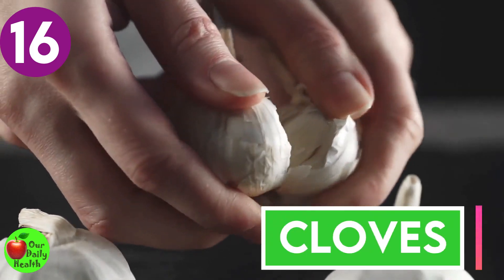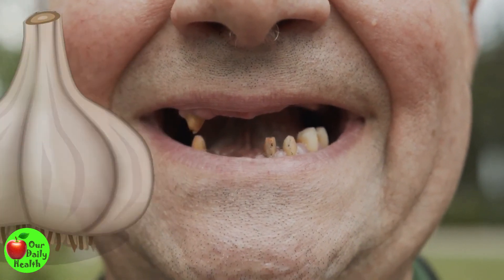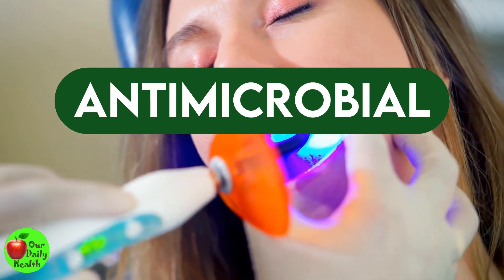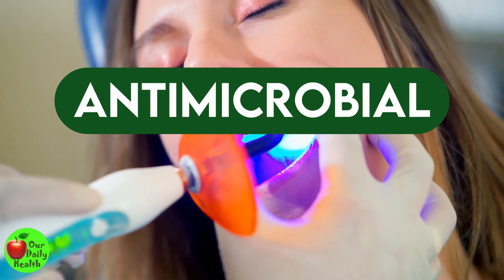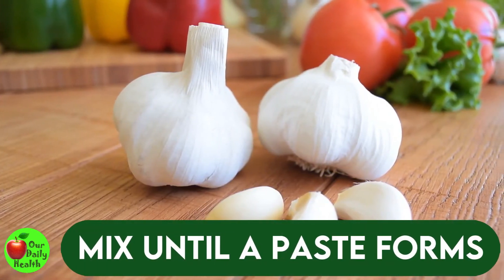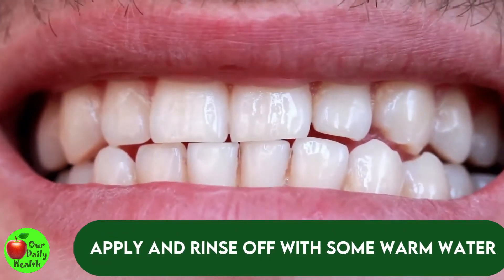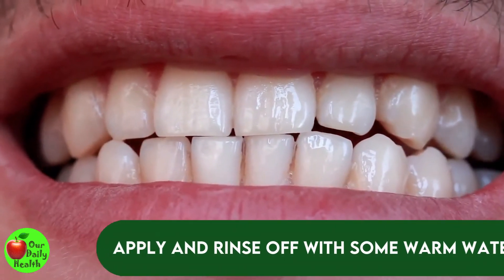Number sixteen: cloves. This is an effective natural way to remove plaque and tartar. Cloves have antimicrobial properties which can help protect your teeth and eliminate plaque-causing microbes. Mix one teaspoon of clove powder with one teaspoon of olive oil until a paste forms. Apply the solution to your teeth and rinse off with some warm water.